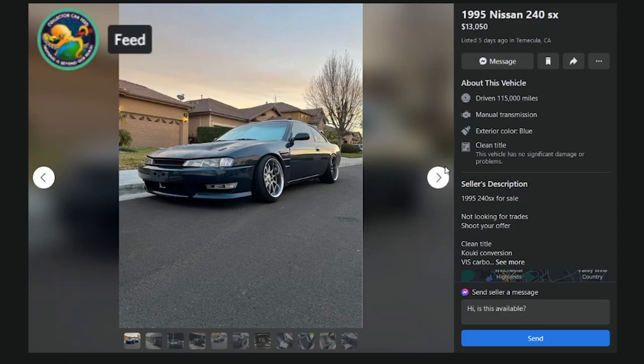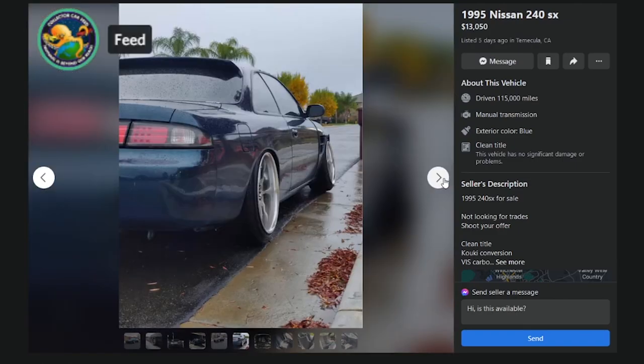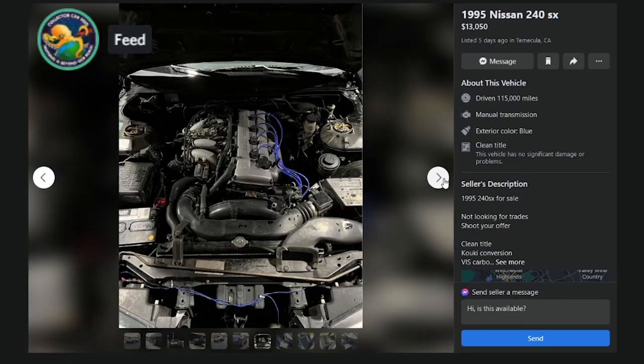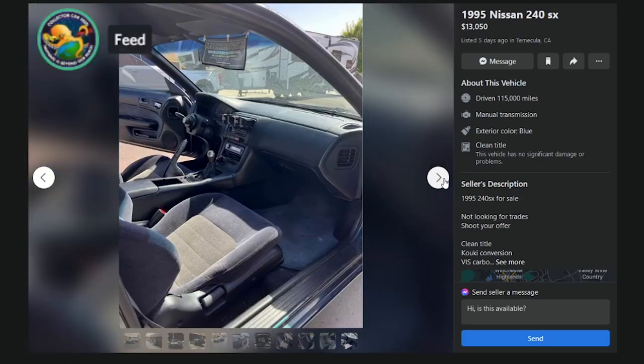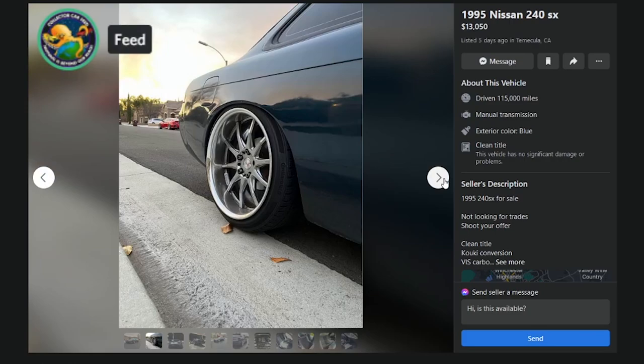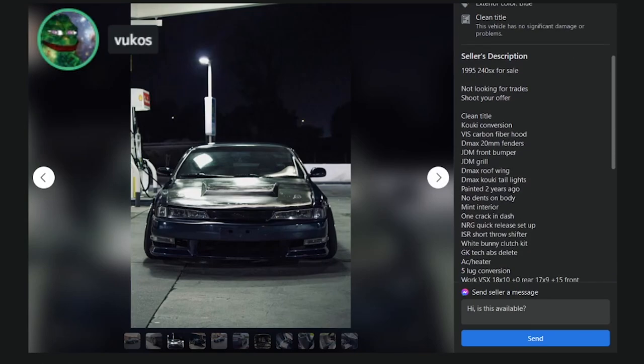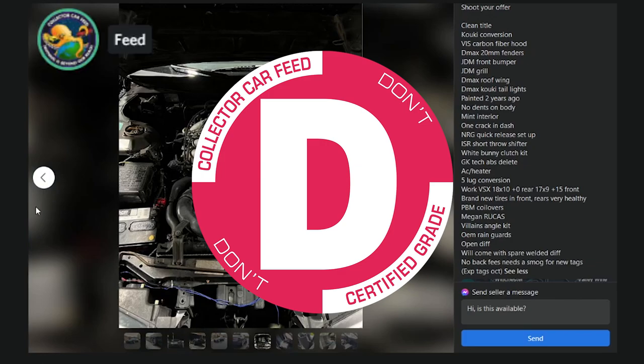Here's an S14 in Temecula, California — $13K, 115K miles, manual, not looking for trades. It's got a Varis body kit, wide-body fenders, silly fitment, but the car doesn't look terrible overall. $13K is a bit much for a kitted, stanced S14 though, unless that's your scene. It's a D — price sucks.